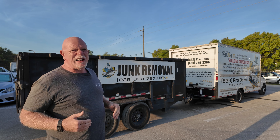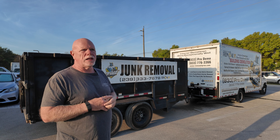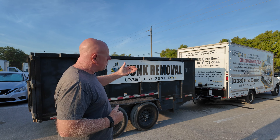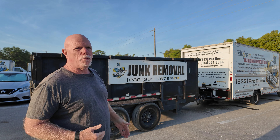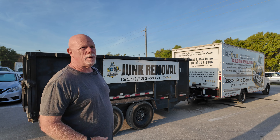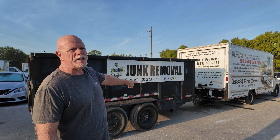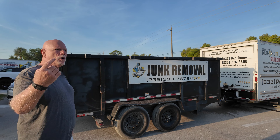As a junk removal company, you want to charge a lot, but we want to charge less because we're getting more stuff that we can do something with. That's why our rigs are big. When we show up, we're showing up to take a mass amount of stuff — we might do an estate with three of these trucks and trailers. So that's kind of the way we roll.